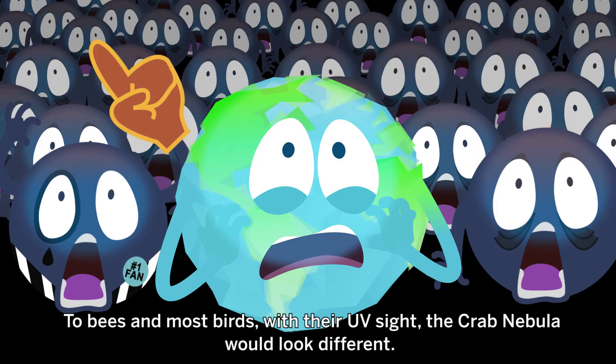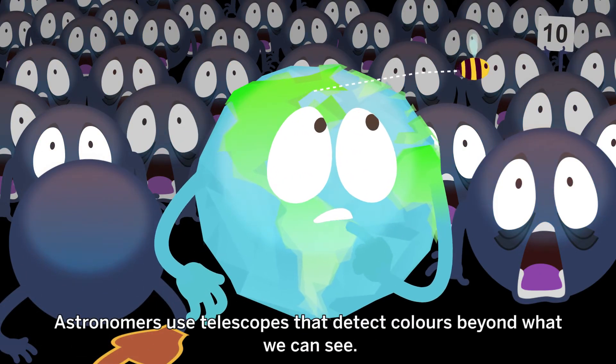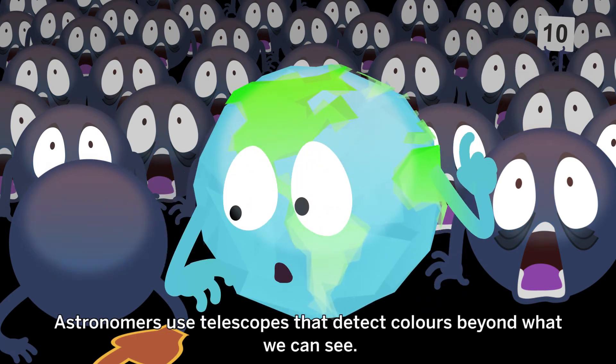To bees and most birds, with their UV sight, the Crab Nebula would look different. Astronomers use telescopes that detect colours beyond what we can see.